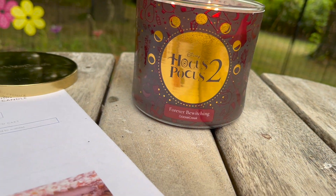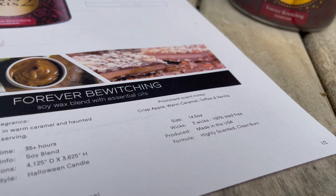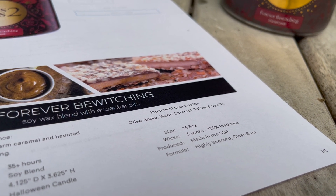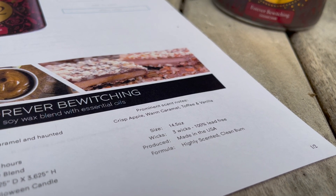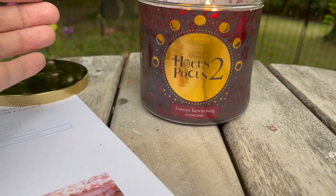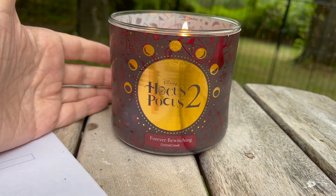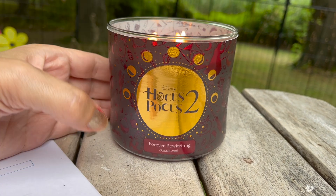So the scent notes on this one — I've got my little cheat sheet here — the scent notes on Forever Bewitching are crisp apple, warm caramel, toffee, and vanilla. It smells absolutely amazing. 14.5 ounces, three wick, 100% lead free, made in the USA, and these are a soy blend. I am absolutely loving this candle. I love the decor, I love the throw. It's really got a true caramel apple scent.